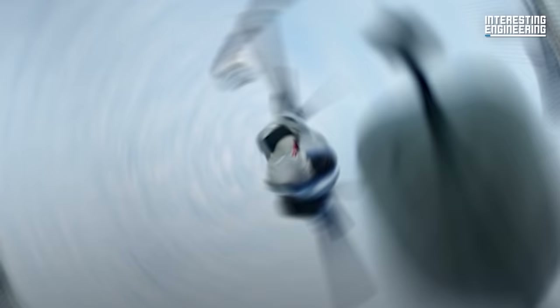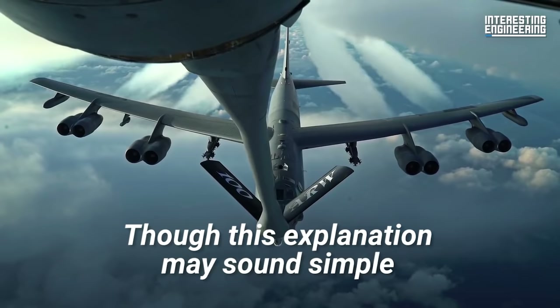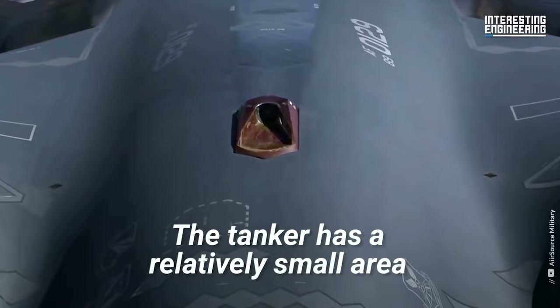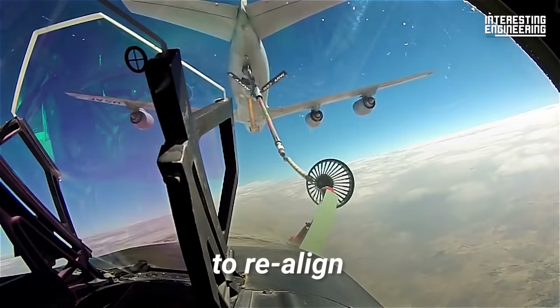Aerial refueling is the process of transferring fuel from a tanker to a receiver midair. Though this explanation may sound simple, the procedure is not easy. The tanker has a relatively small area to safely refuel an aircraft. Going too far would require the two aircraft to realign, costing precious time and fuel.